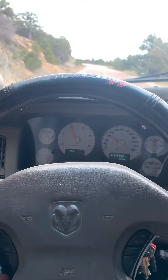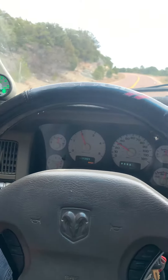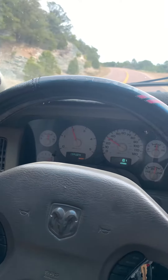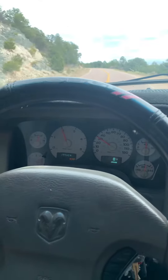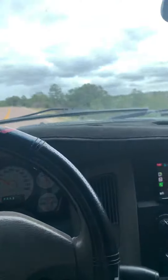Hey guys, back again. I was going to do a little towing video for you guys. Right now we are pulling a couple steers, moving them around. We're pulling about 6,000, maybe 7,500 pounds.